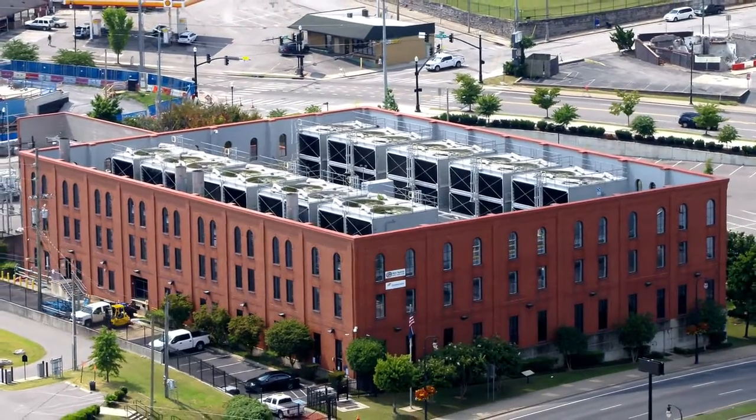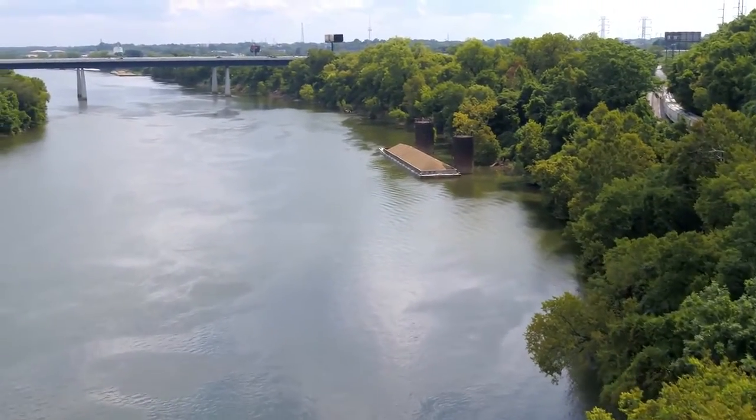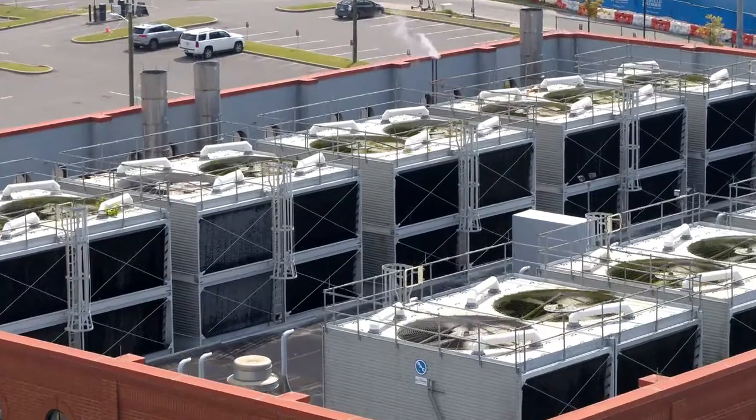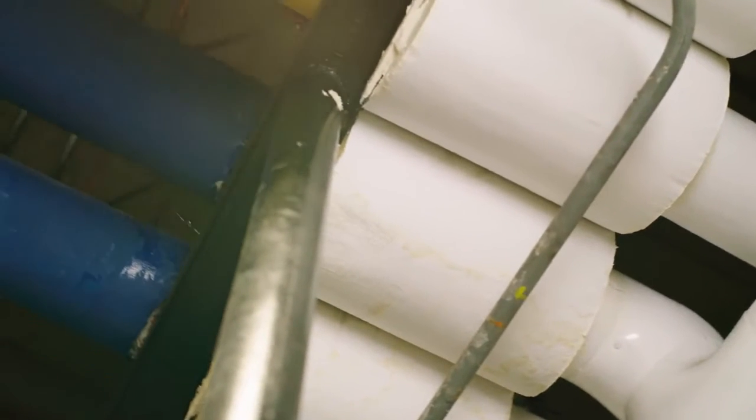We get chilled water and steam from Constellation Energy, which is a central plant on the Cumberland River. They provide chilled water and steam to about 42 buildings in downtown Nashville. Citizens Plaza experienced high utility thermal inefficiency charges from the district energy — low delta T, over-pumping.